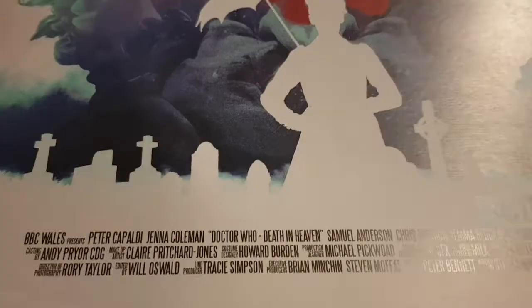Oh, this is nice — Death in Heaven. 'The dead shall rise.' There's Missy. So far if I was putting one in a frame it'd be this one.